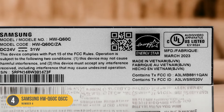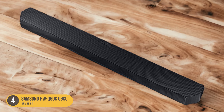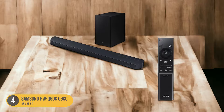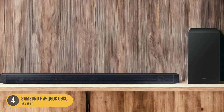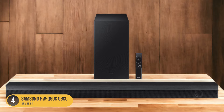When considering a soundbar without speakers like the Samsung HWQ60C Q6CC, it's important to assess your personal preferences and requirements. Factors such as audio quality, size, and compatibility with your TV or audio setup should be taken into account. Additionally, the soundbar's connectivity options and additional features, such as built-in voice assistance or EQ settings, should also be considered.